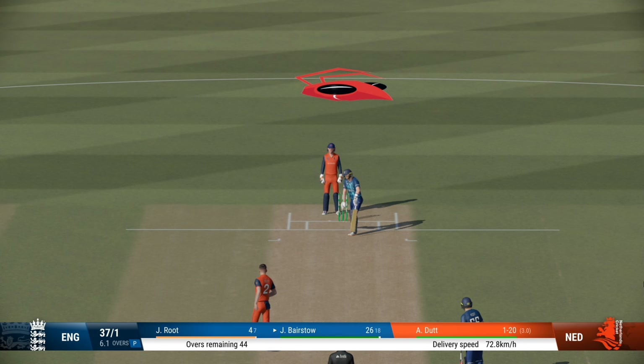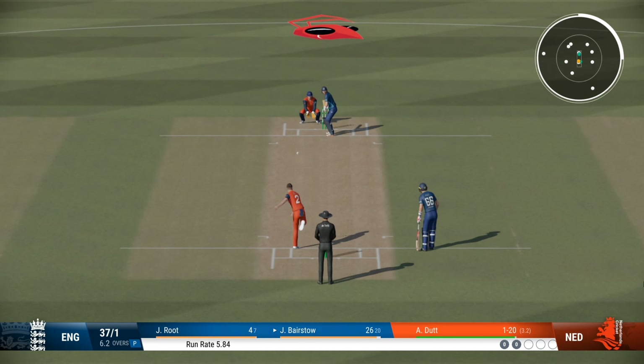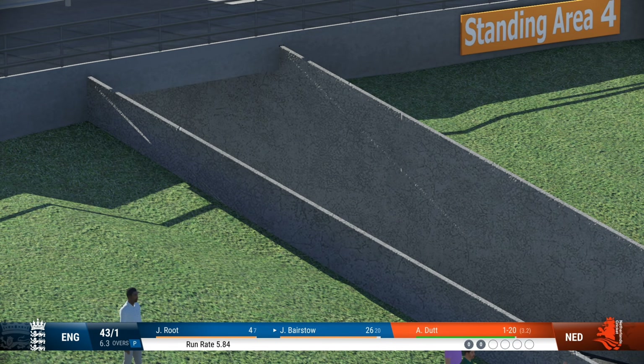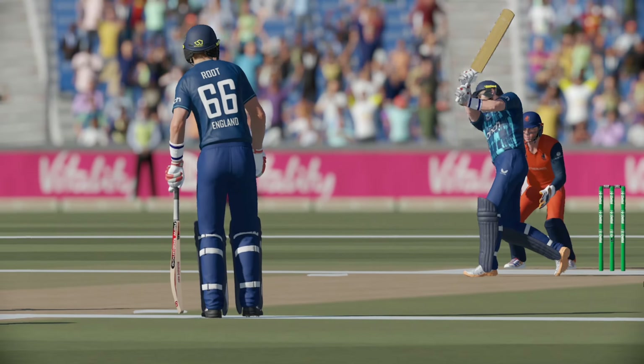Beaten on the drive. Flew away with pace — brilliant timing. That's just silly, the power on that shot is incredible. That's the sort of shot you want to see at a cricket match.